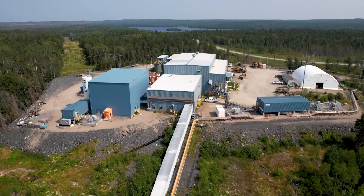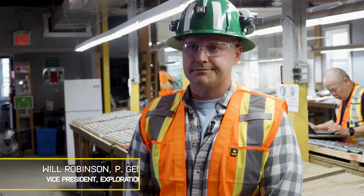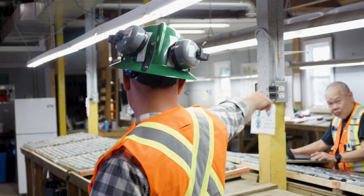It's the kind of strong gold grade that made Red Lake the high-grade gold capital of Canada. Will Robinson, Vice President of Exploration, takes us behind the scenes to highlight where the magic happens.